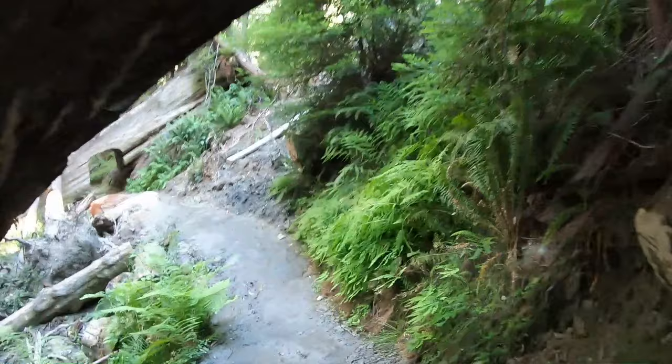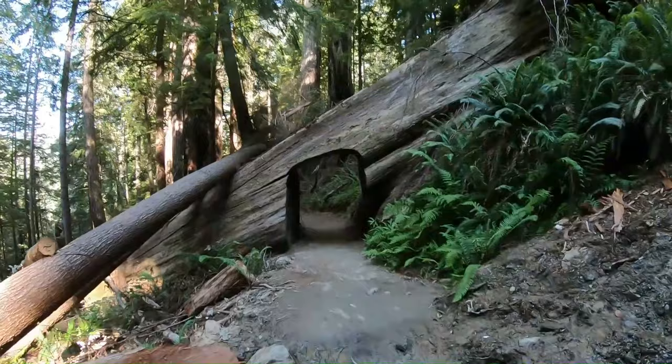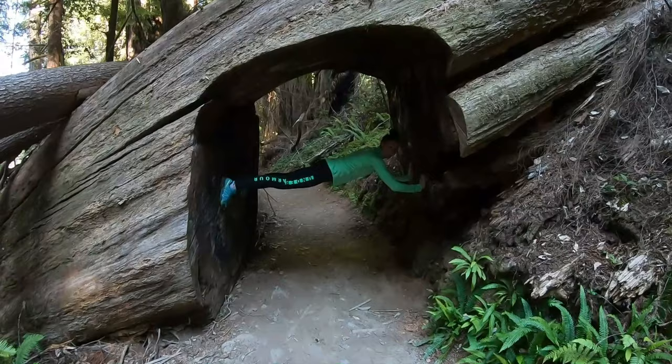Oh, it's a little slippery over here — be careful. This is Michelle, just ninja-ing. Like a ninja.